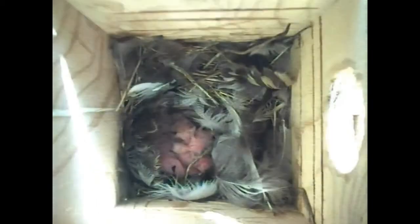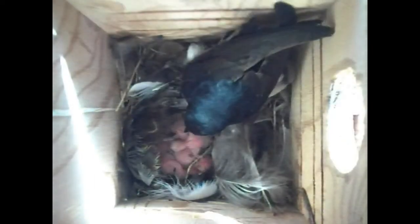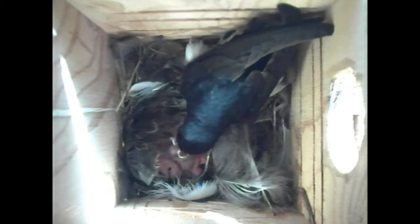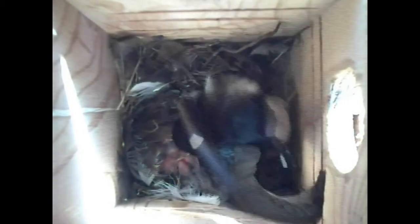Here we see one day old tree swallow nestlings. They're tiny and naked, except for some sparse down that doesn't really insulate at all. Their eyes are completely closed, and they can only wiggle about, not walk. They're completely dependent on adults for food and for most warmth. But they can raise their heads and beg for food. They eat, digest, burn energy to live and grow, they defecate and they sleep, and that's about it for one day olds.